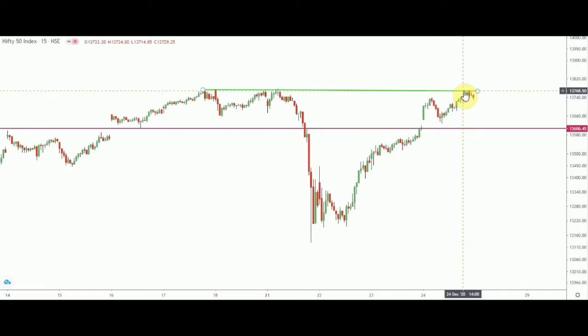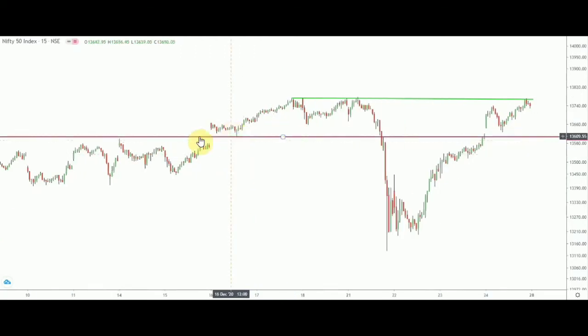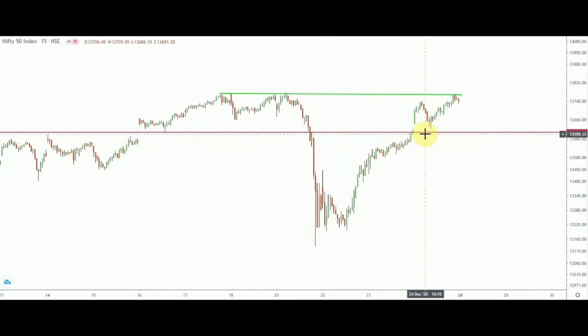That green line at 13,770 is the immediate upside resistance. On the downside I have drawn a red line at 13,606, visible on the price axis on the right side. This level is very important because on 16th December, price opened with a gap up and made a low of 13,606. Though that gap was filled on 21st December, the 13,600 level remains the one to watch. Until either of these two levels is breached, price will hover inside this range.